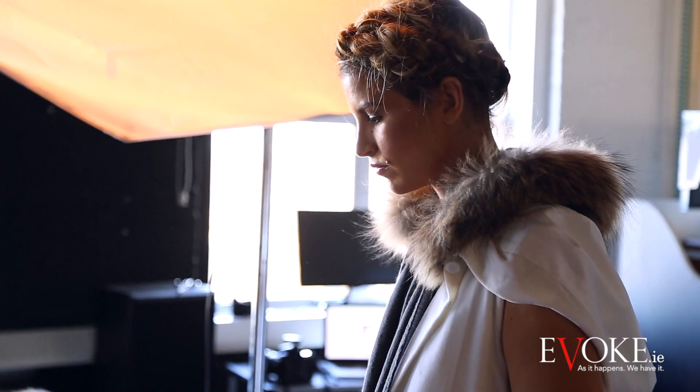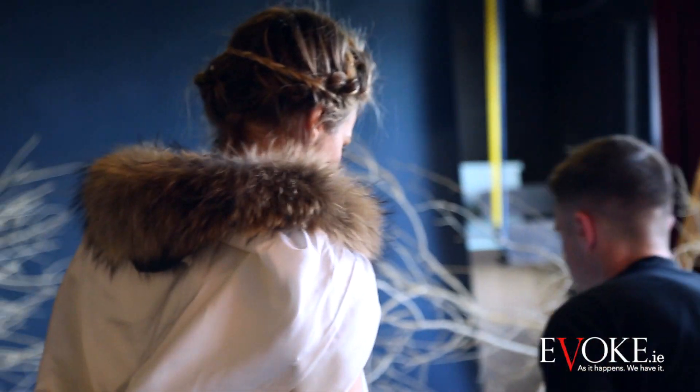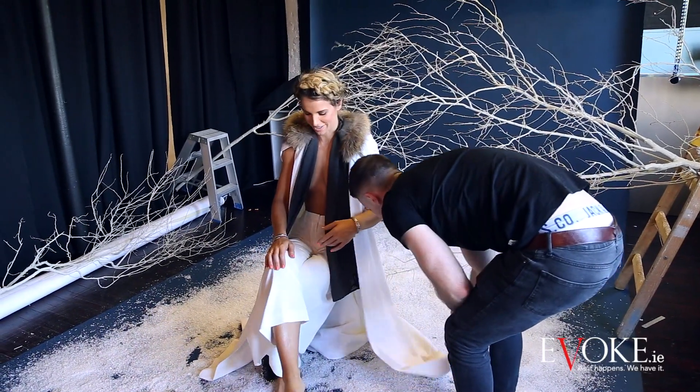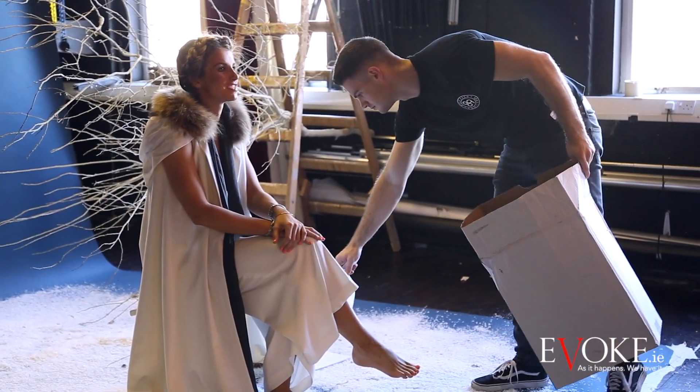For the third look, which I felt was probably the most dramatic but actually didn't go on the cover, we chose a Charlotte Simone faux fur cape from Harvey Nichols, and then I found this amazing velvet cream cape again from Dirty Fabulous vintage, which just looked stunning on Vogue.